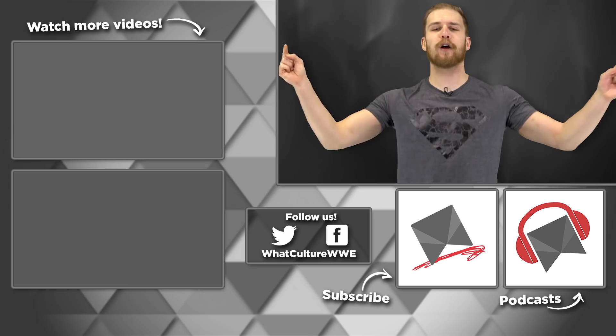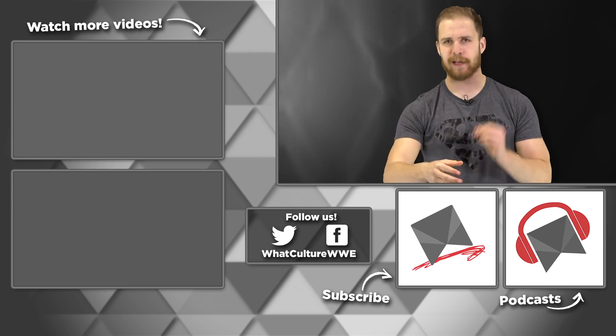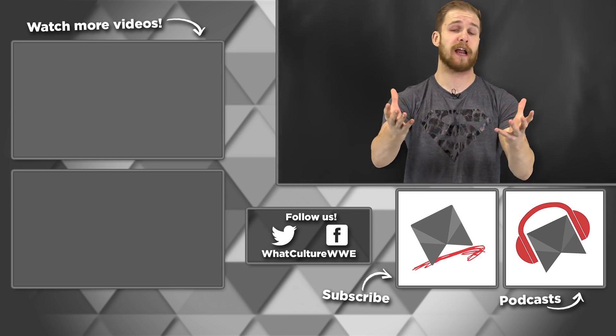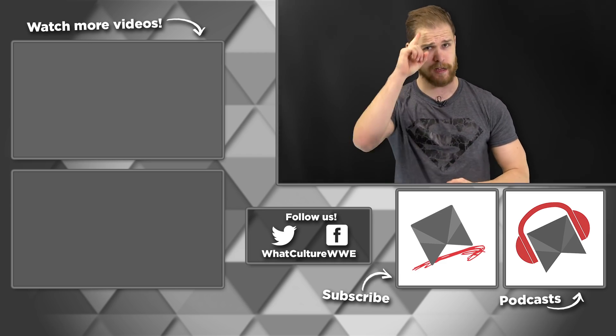And that's our list! Know of any other WWE finishers that are just way too complicated? Throw us your suggestions in the comment section below, and do not forget to like, share, and click that subscribe button. I've been Gareth Morgan from WhatCulture Wrestling — I hope you have an amazing day, and I hope to see you very soon. Thank you for watching.